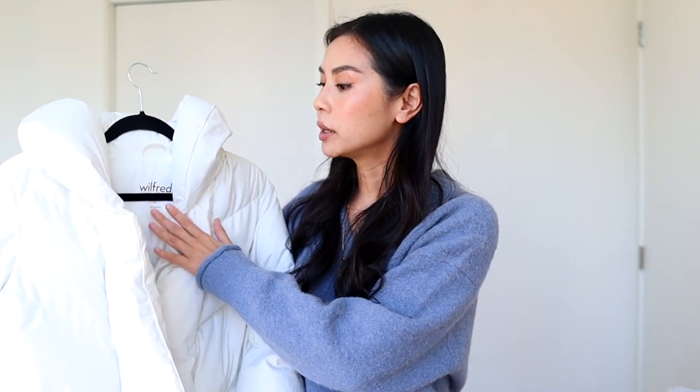The first puffer jacket I wanted to show you is this Wilford one from Aritzia — this is the Cloud Puff. I love puffer jackets that are nice and long like this because not only are you going to be warm up top, but it's also going to keep your legs really warm as well. It has this funnel neck, which is going to keep my neck really nice and warm even if I forget my scarf.